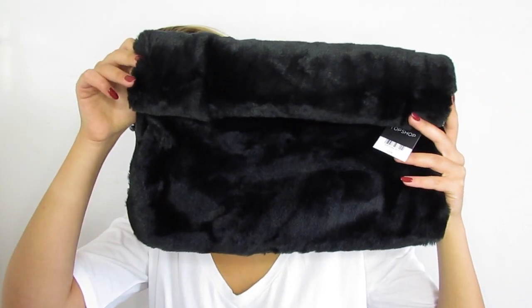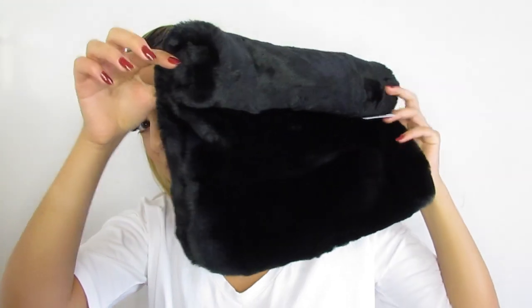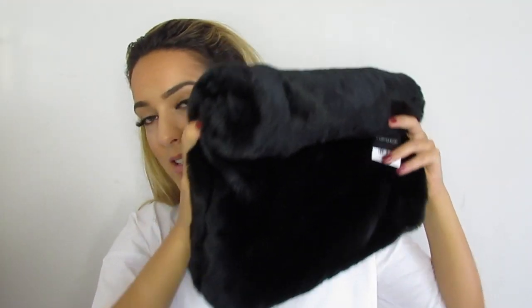This is what it looks like — it's one of those roll-up clutches, as you can see from the side, and I am utterly obsessed with this clutch. I think it's absolutely gorgeous. It was £28, which I don't think is too expensive for a clutch, and it's really big.